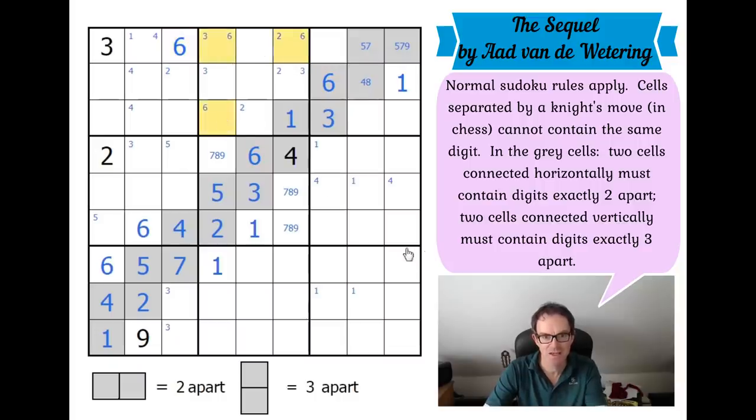Ordinarily we might say that doesn't do much, but it does. Because this square sees that, this square sees that, so a six gets forced here. Now our pencil mark sixes here are impossible — this one sees a knight's move, this one in the row means there would be nowhere to place a six in that box. So this is three and six now, and we limit six to one of three squares in that box.